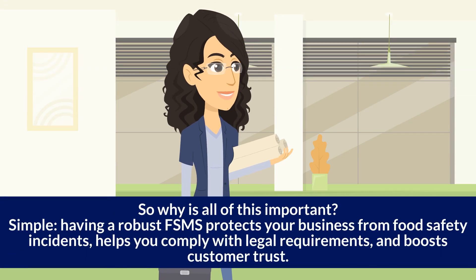So why is all of this important? Simple — having a robust FSMS protects your business from food safety incidents, helps you comply with legal requirements, and boosts customer trust.